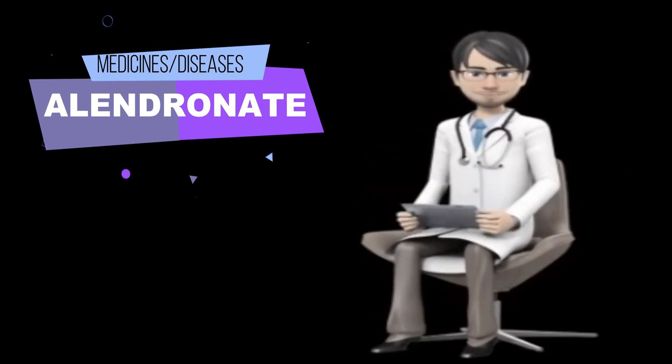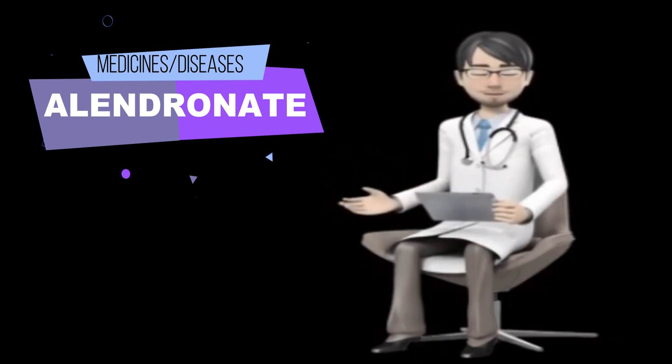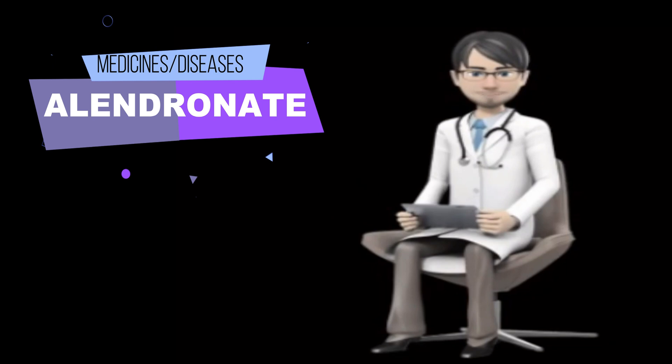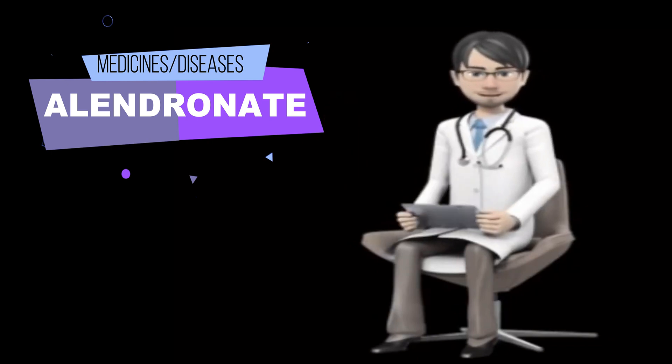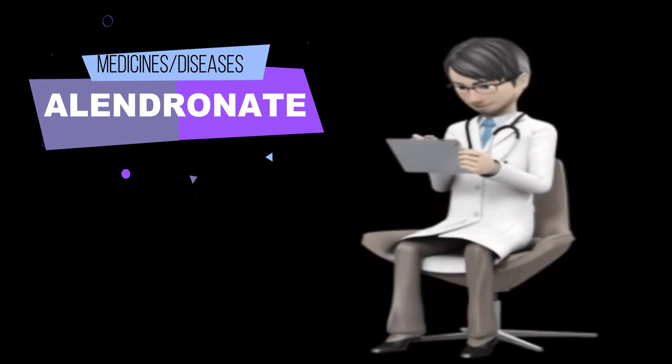Tell your doctor if you do not understand, you do not think you will remember, or you are unable to follow these instructions. You must take Alendronate just after you get out of bed in the morning, before you eat or drink anything. Never take Alendronate at bedtime or before you wake up and get out of bed for the day.